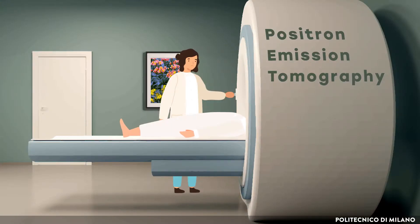During the PET scan, Lucas lays on a sliding platform which carries him inside the cylindric detector of a PET machine.